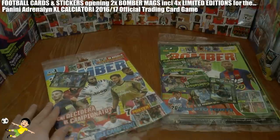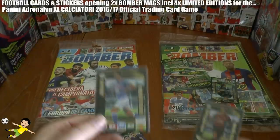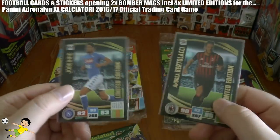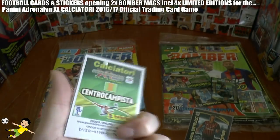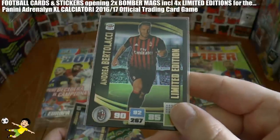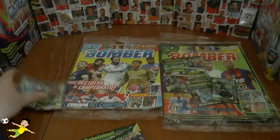So let's just remove the free gifts and show you what we get in there. For the Panini Adrenaline XL Calciatore 2016-17 season we've got two limited edition cards. The first one being Jorginho of Napoli - let's give away the codes as well for anyone should they wish to use them. And Andrea Bertolacci of AC Milan limited edition card. So two limited editions in one magazine, fantastic stuff.